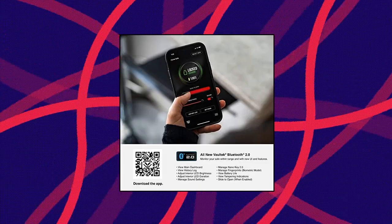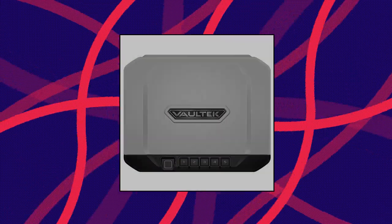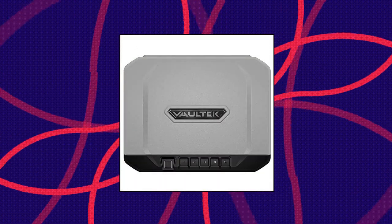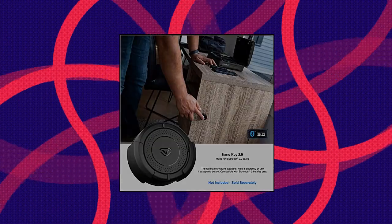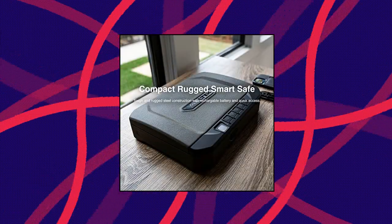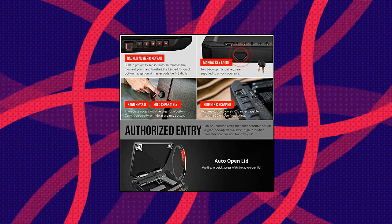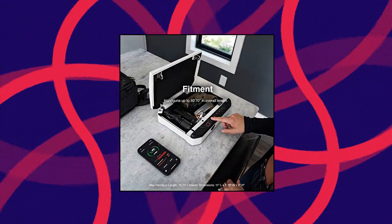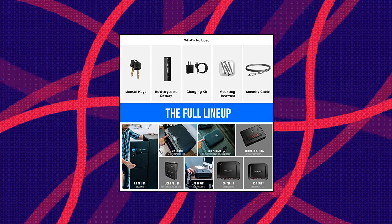Voltec VS20i Biometric Handgun Bluetooth Smart Safe — Pistol Safe with Auto Open Lid and Rechargeable Battery. All-new Bluetooth 2.0 provides a highly interactive experience from your smartphone within Bluetooth range of the safe. New features and redesigned UI for managing the safe and monitoring activity. Bluetooth can be toggled on/off using available hotkeys while maintaining all other safe functions. An included rechargeable lithium-ion battery provides power for up to six months.